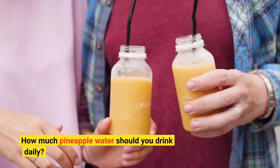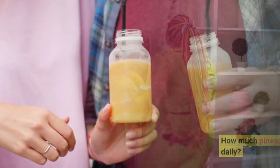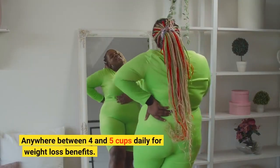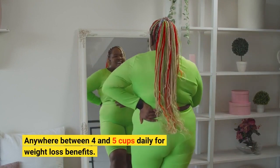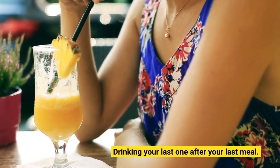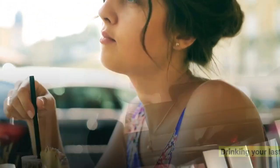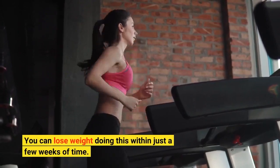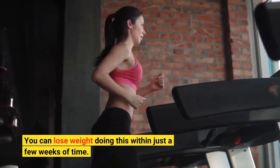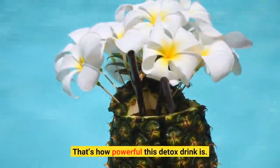How much pineapple water should you drink daily? Anywhere between 4 and 5 cups daily for weight loss benefits, drinking your last one after your last meal. You can lose weight doing this within just a few weeks of time. That's how powerful this detox drink is.